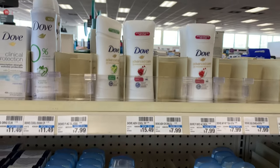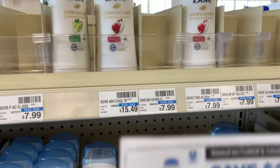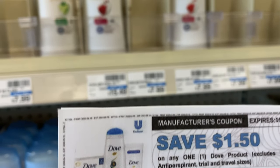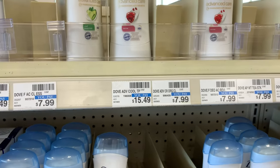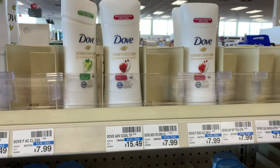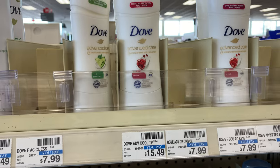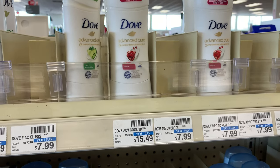I also have two $1.50 off one coupons that I printed from their site, so that's going to take off another three dollars, bringing my total to $5.98. I'm going to get back two dollars in Extra Bucks, bringing my final cost down to $3.98.